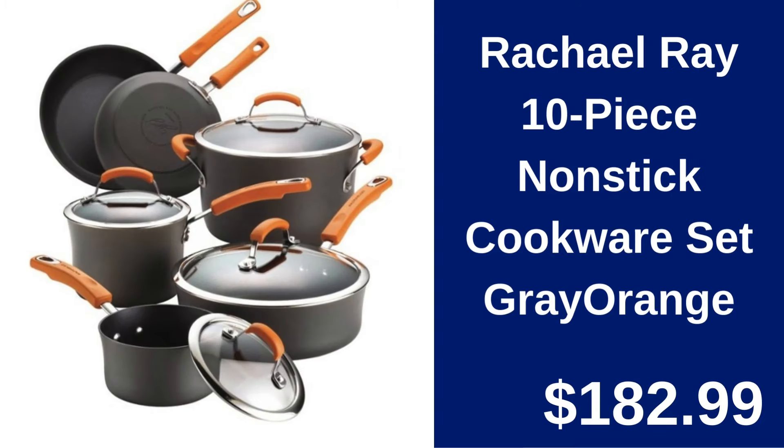Rachel Ray 10-piece Nonstick Cookware Set in Gray and Orange. Cook like a pro with Rachel Ray's 10-piece Nonstick Cookware Set. Perfect for any culinary challenge. Available for $182.99.